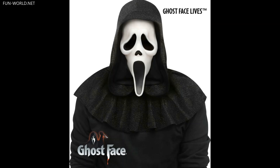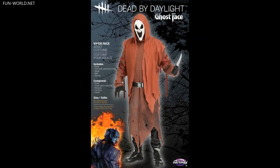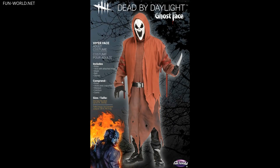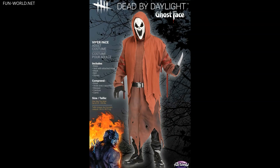In addition to a new, more screen-accurate version of the iconic Ghostface mask and costume, Fun World is also set to release multiple new Ghostface masks and costumes representing the character's various skins featured in the horror video game Dead by Daylight, also coming for Halloween 2021.